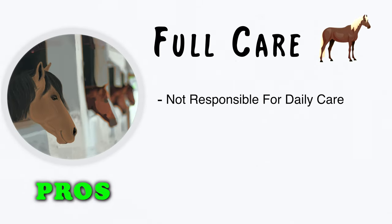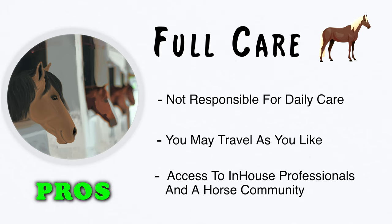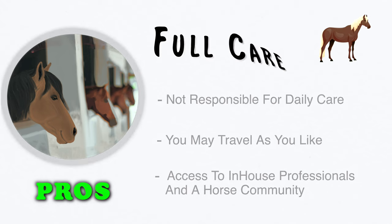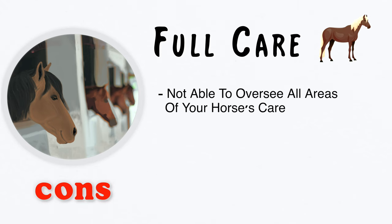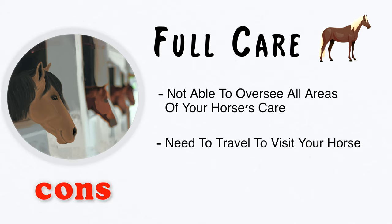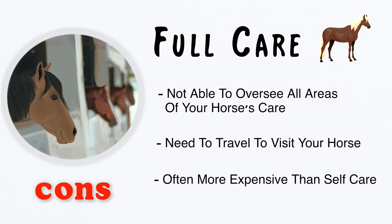The pros to full care are you do not have the responsibility for your horse's daily care, you may travel as you like, and you often have access to in-house professionals and horse community. The cons to full care are you're not able to oversee all aspects of your horse's care, you need to travel to visit your horse, and this is often more expensive than self-care.